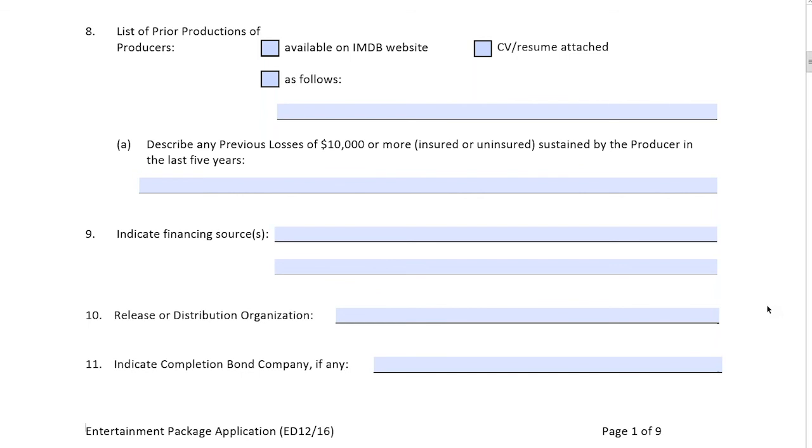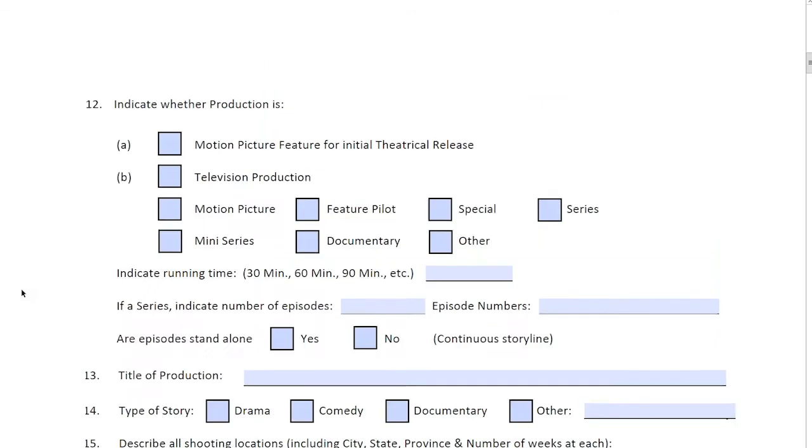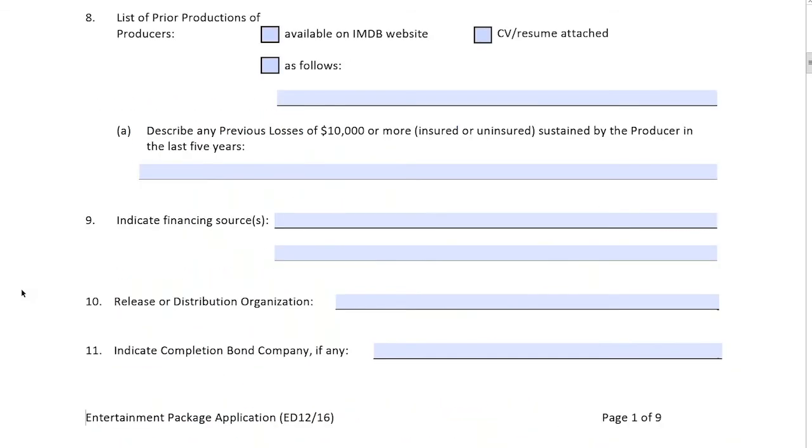Financing sources — this could be your granting body, such as a Canadian media grant or telephone grant, or a number of other financing sources. Number ten: we're going to want to know the distribution organization, how the film will be distributed, as well as any contractual obligations from that distributor. Number eleven: indicate the completion bond company. Depending on the size of the film, you may not have one. But if a bond company requires proof of insurance, this is where you indicate who the completion bond is with.